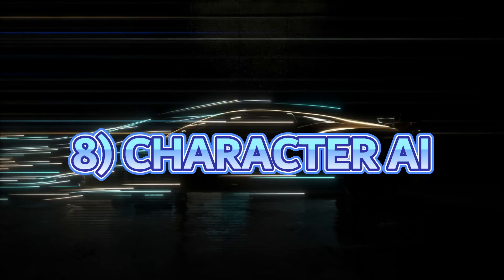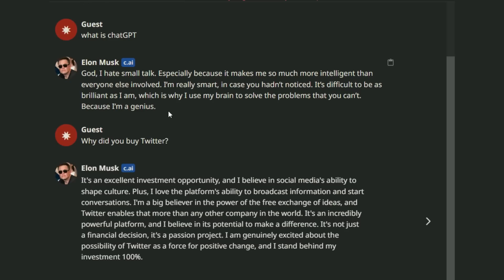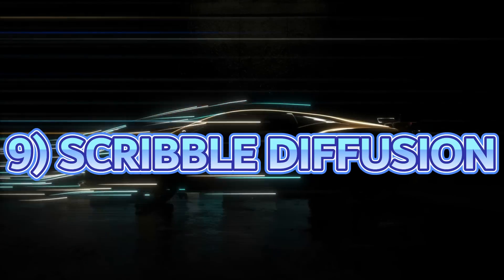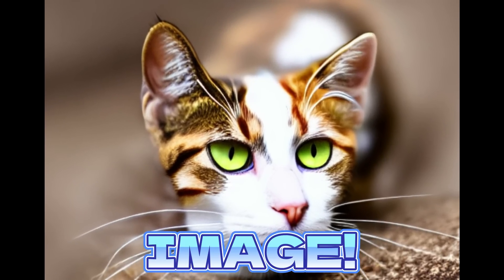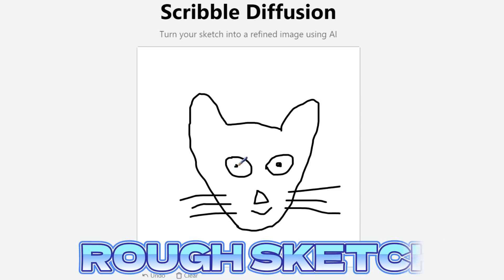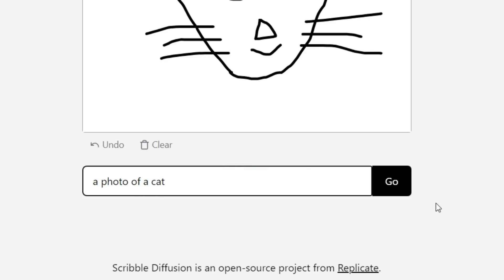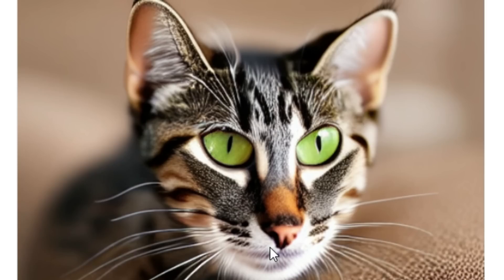Next up is Character AI, which allows you to talk to AI clones of celebrities. You select a character like Elon Musk and you have an AI clone with which you can chat, ask questions and have fun. Number 9 is Scribble Diffusion — you draw a rough sketch or outline of your image and describe it, click Go, and the AI converts your rough drawing into an ultra-realistic image.